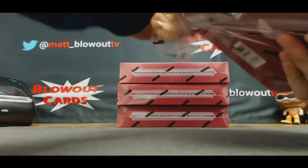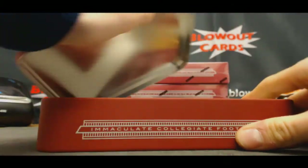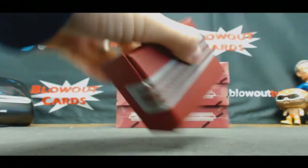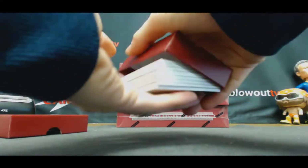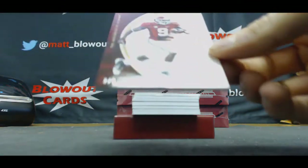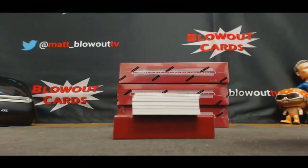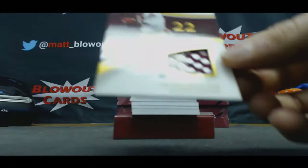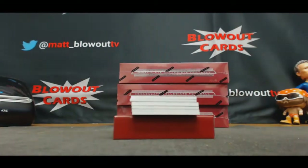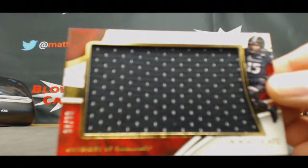Base card number two of five, Amari Cooper, goes to JT. 25 of 25, Doug Flutie, two color patch — cool looking card. Five spot is SoCal. Chris Moore, 97 of 99, seven spot, BMC.